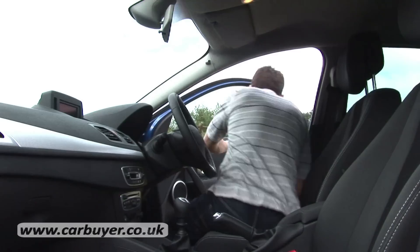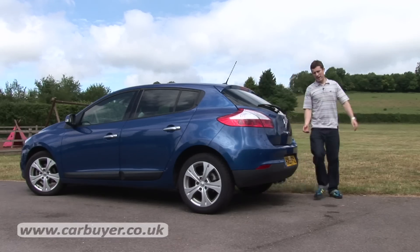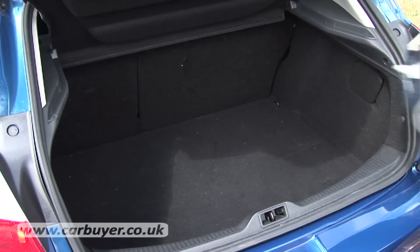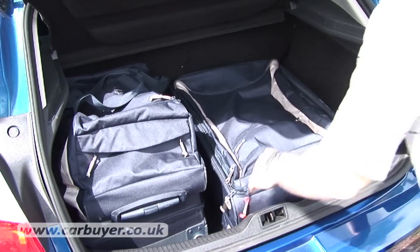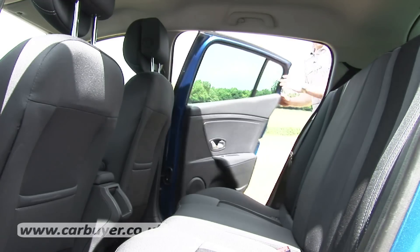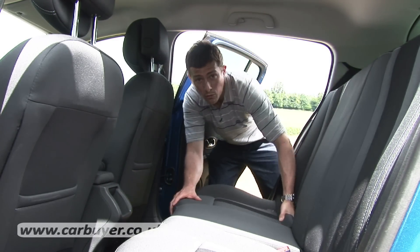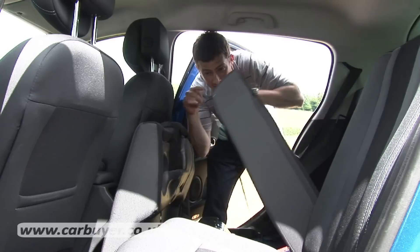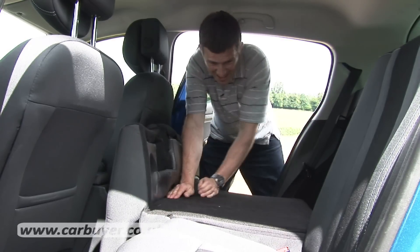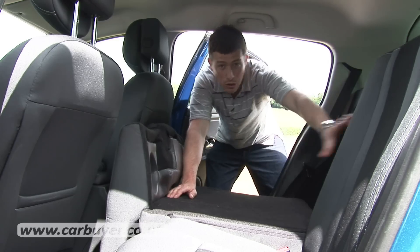Let's move on to practicality — if you follow me round to the back we'll check out the boot. It's a fair old size and its relatively square shape means it's extremely usable. On the Megane, unlike some rivals, you can fold the seat bases forward which means when you put the seat backs down they go almost completely flat, making the car pretty handy for carrying larger objects.